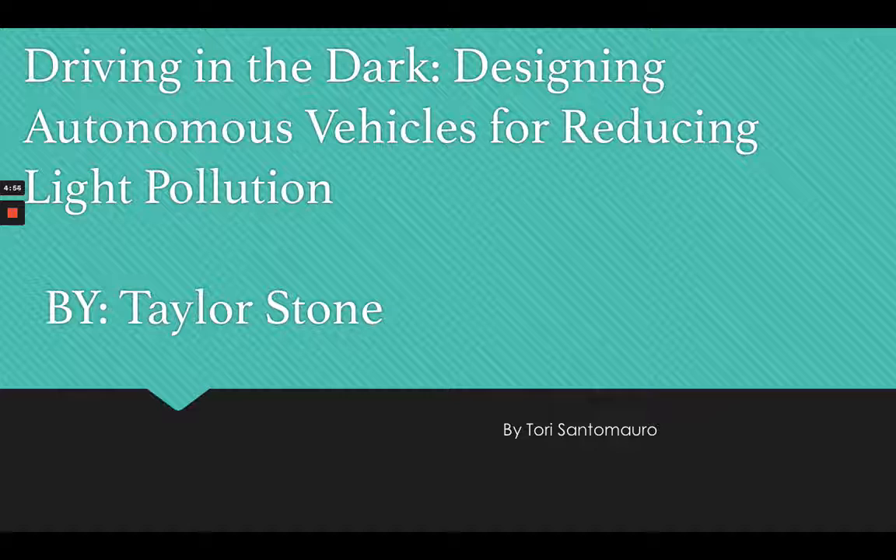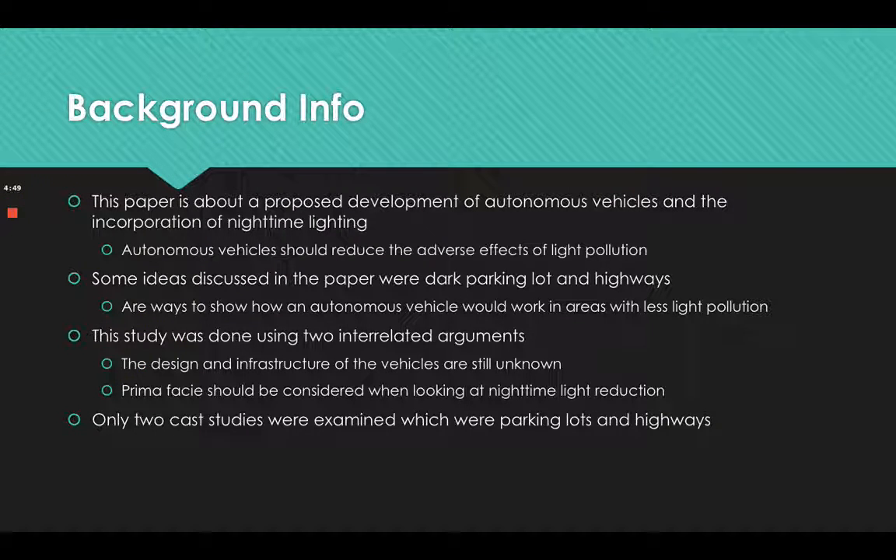This paper is about a proposed development of autonomous vehicles and the incorporation of nighttime lighting. Autonomous vehicles should reduce the adverse effects of light pollution. Some ideas discussed in the paper were dark parking lots and highways as ways to show how an autonomous vehicle would work in areas with less light pollution.